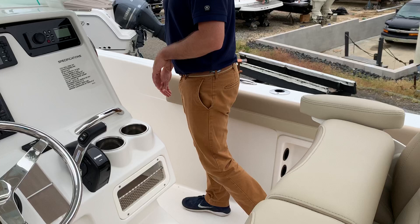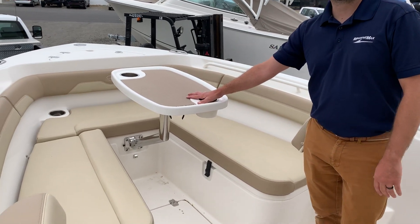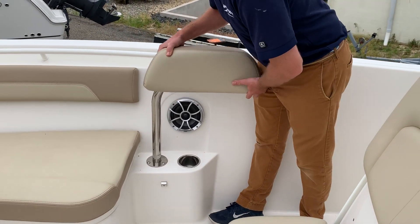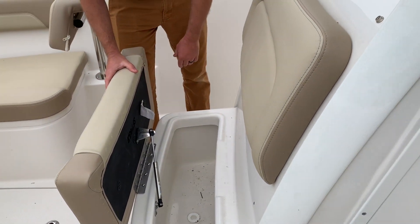Moving to the bow of the boat, you have forward-facing seating, an optional table, and movable backrests so you can use it as a bolster or forward-facing seat. You have a cooler seat as well.